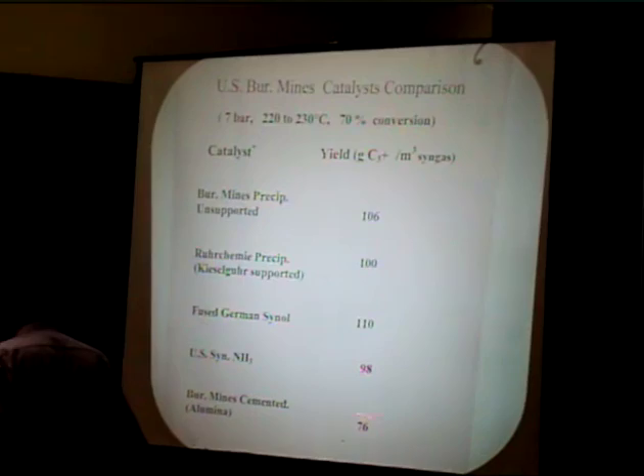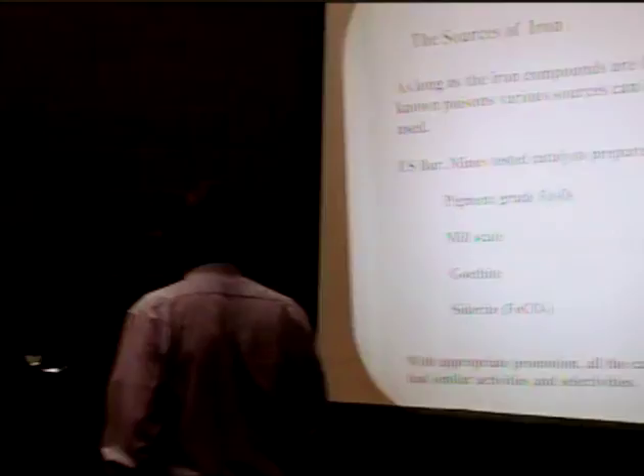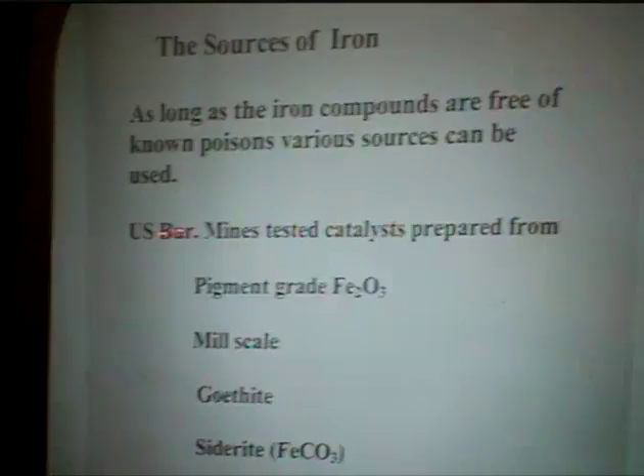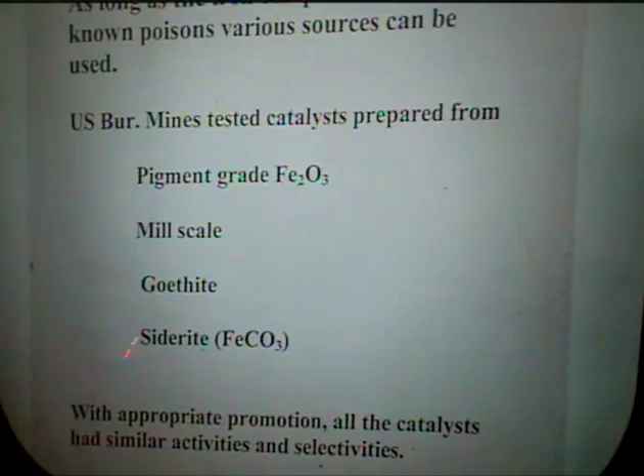Let's talk more generally about how to make a fused iron catalyst. As far as the source of iron is concerned, as long as the iron source is free of obvious poisons it can be used. The Bureau of Mines has tested various catalysts made from technical-grade hematite, mill scale, magnetite, siderite, and other ores, and they all performed satisfactorily. So there is no magic about the particular iron source — you can make a decent catalyst as long as the iron is reasonably pure.